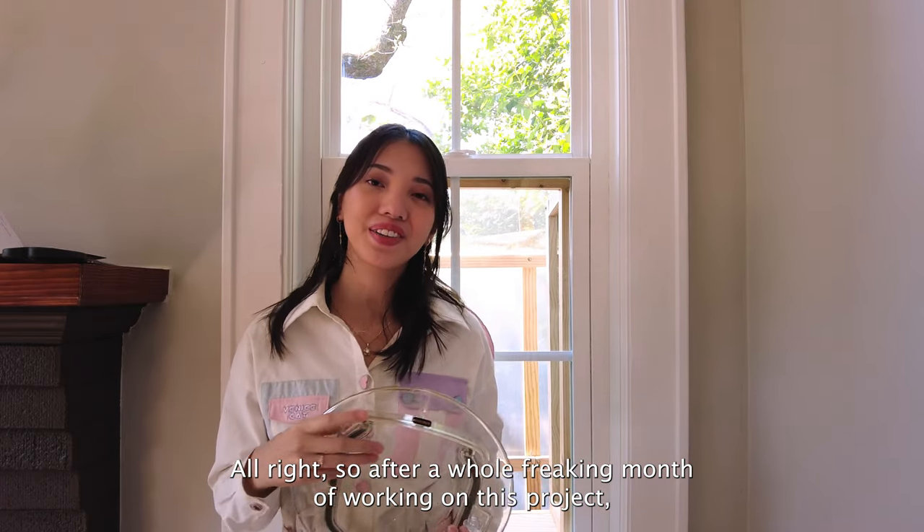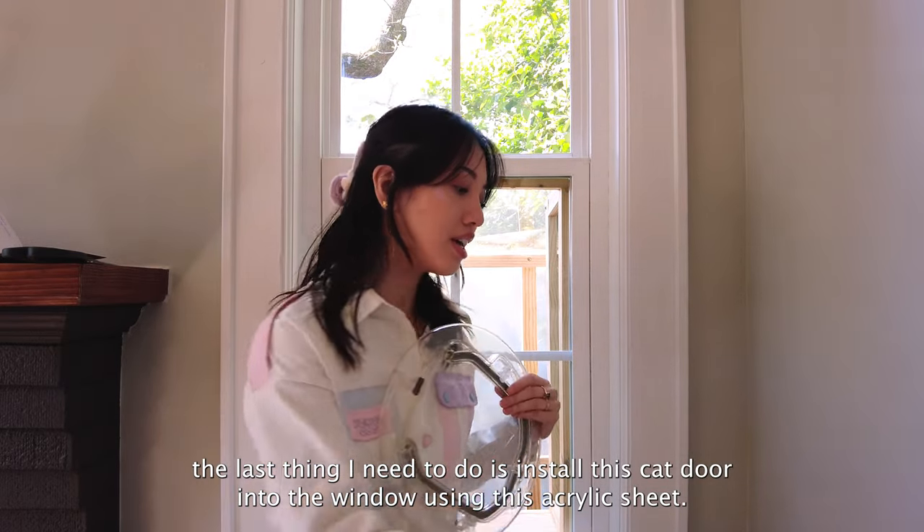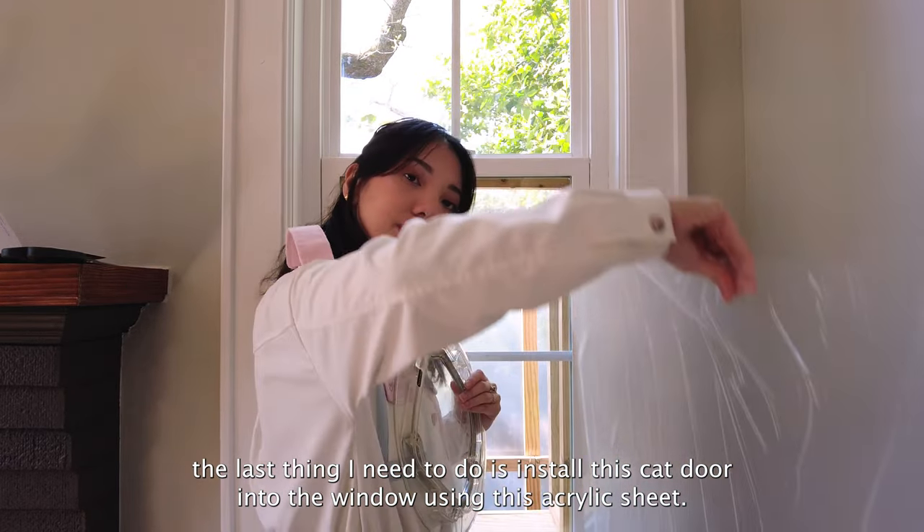After a whole freaking month of working on this project, the last thing I need to do is install this cat door into the window using this acrylic sheet.